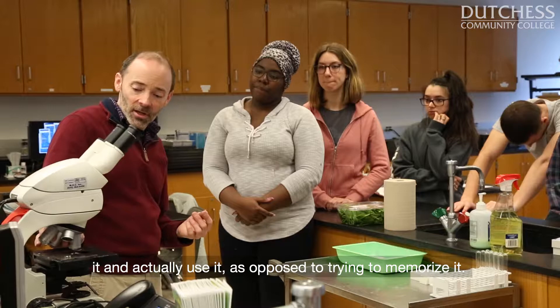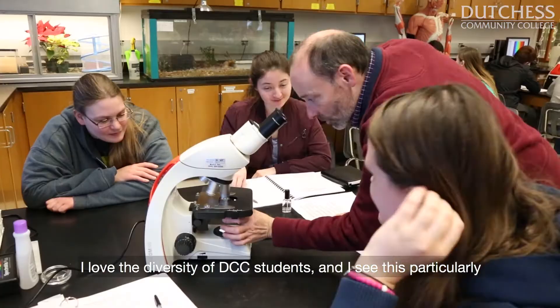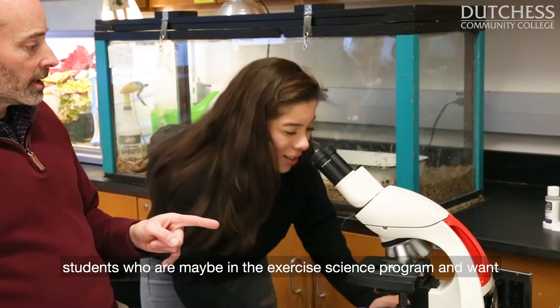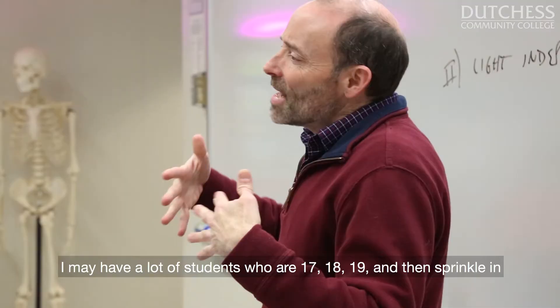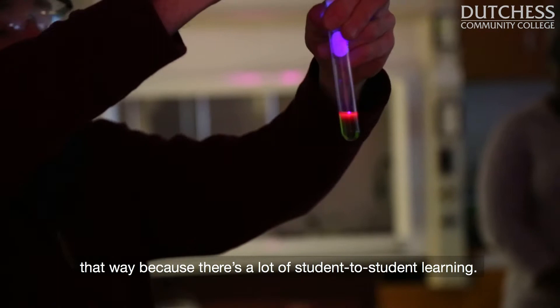I love the diversity of DCC students, and I see this particularly in my intro classes. In General Biology 1, we have students that are science majors and want to become physicians. We have other students in the exercise science program who want to be personal trainers, and students who aren't science majors. I may have students who are 17, 18, 19, and then sprinkle in some who may be 30 and 40. It's a great mix because there's a lot of student-to-student learning.